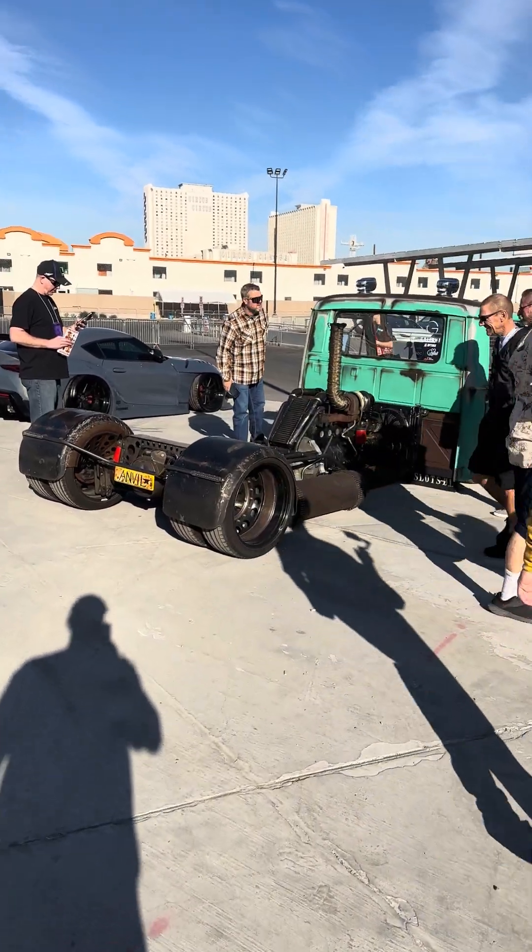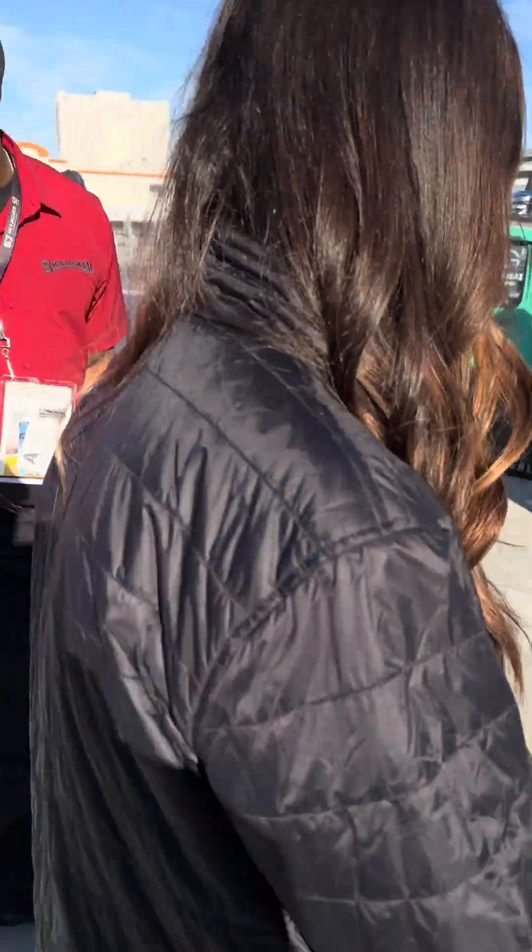All right, let's check out what else we got going on here. We have a rear-engine Cummins truck.